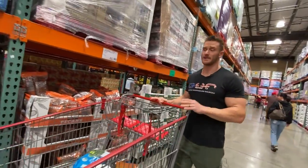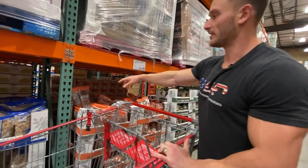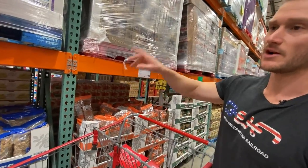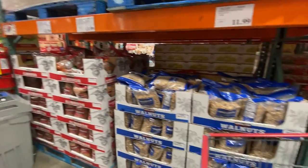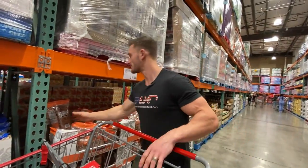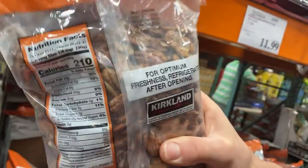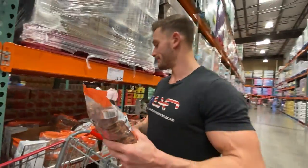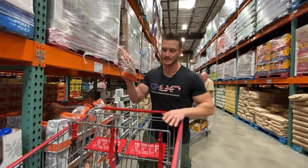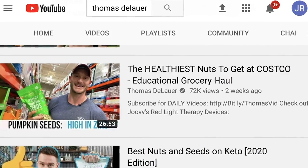I did a whole separate video talking about nuts at Costco. The best omega-3 profile in terms of digestibility is going to be pecans in this case. Be a little bit wary of almonds. Walnuts are great. If you have an option to get pecans, go for the pecans. Although it says refrigerate after opening, they're still going to be stable even after you open them. If there are options to get them in smaller packages, I'd recommend that, but let's just get these.